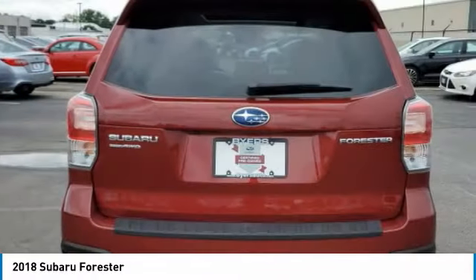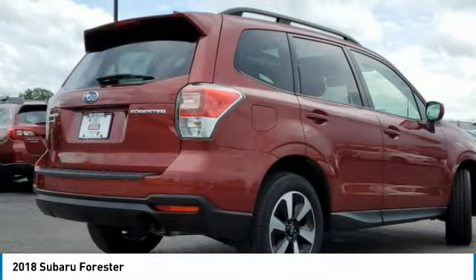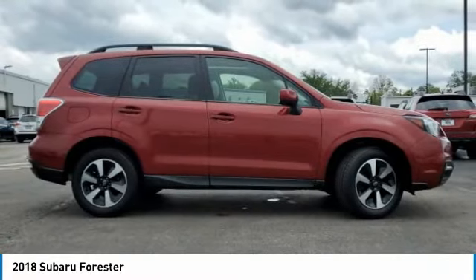Here are some of this vehicle's great options: panoramic roof, all-wheel drive, aluminum wheels, rear spoiler, brake assist, daytime running lights.